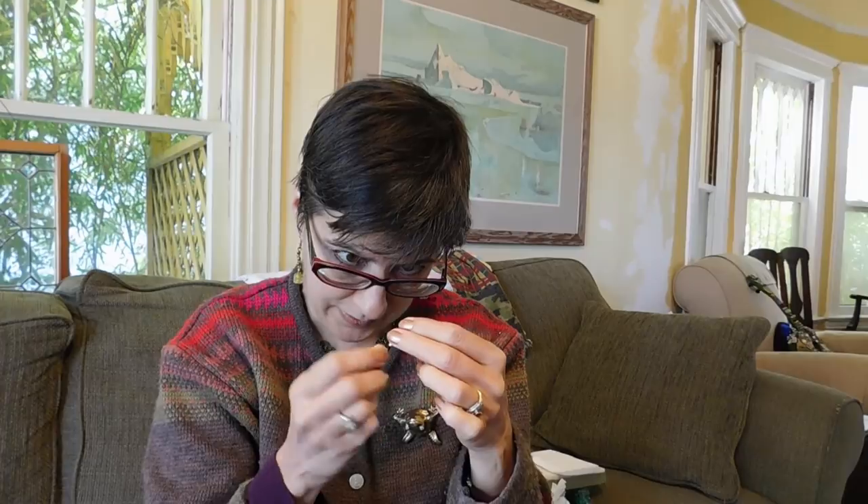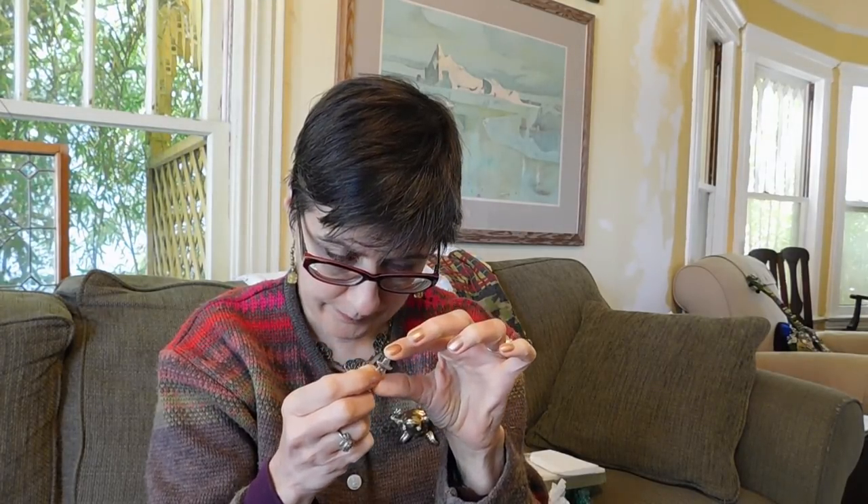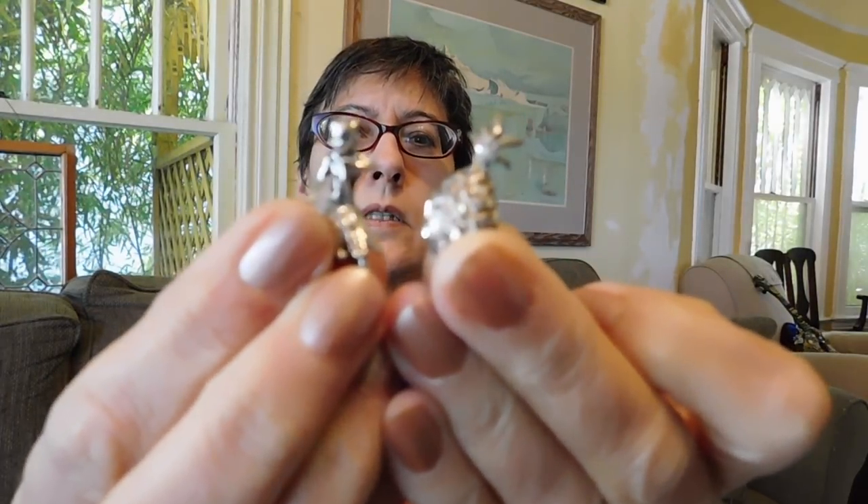I got three charms. This one might even have a little diamond chip in it — it's Mexican, a little figure. And then these two are Hawaii: there's a pineapple and a little tiny hula dancer.